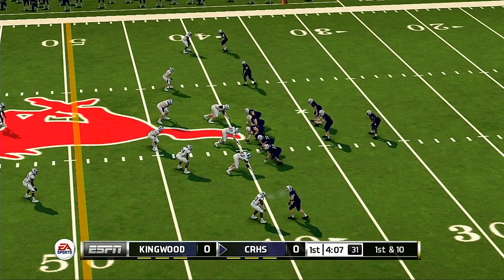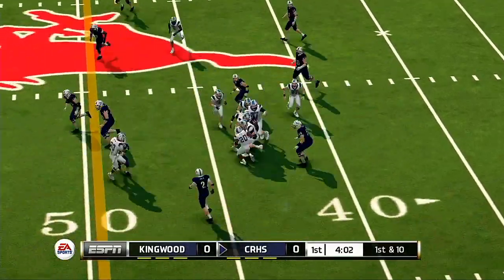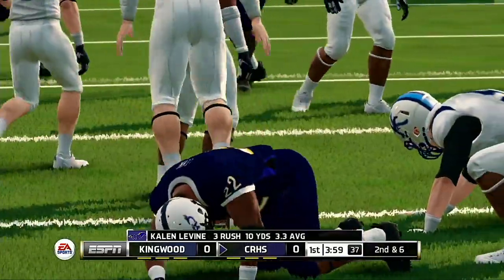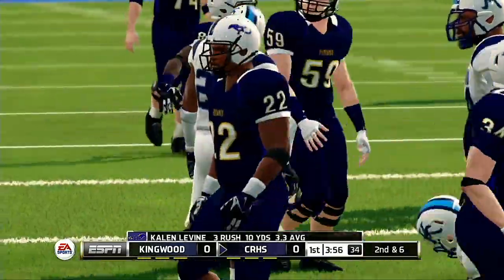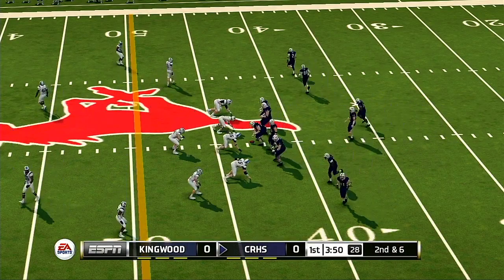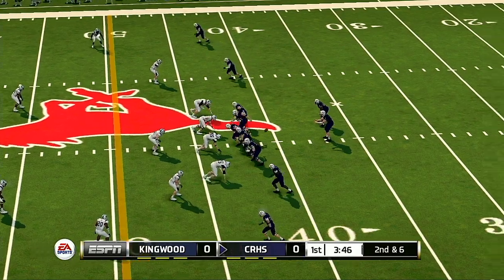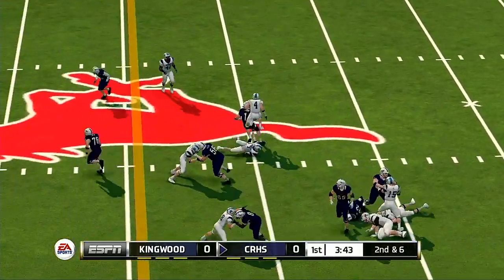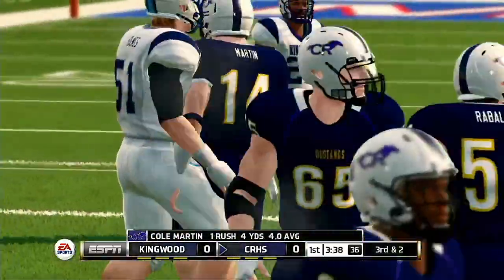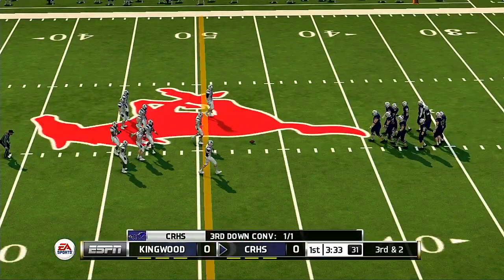From their own 39-yard line, first down. They get nice yardage on that run. They'll look to convert here on another third down.